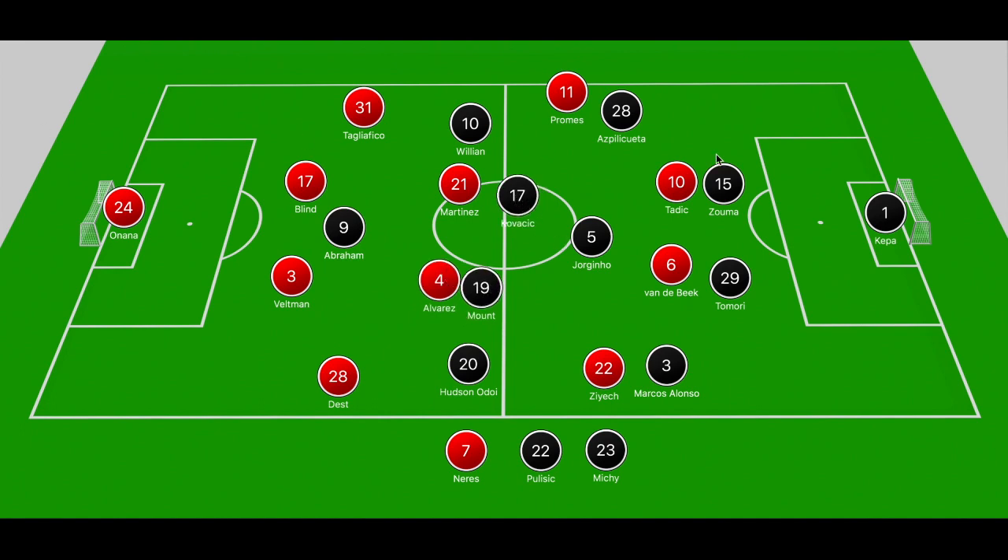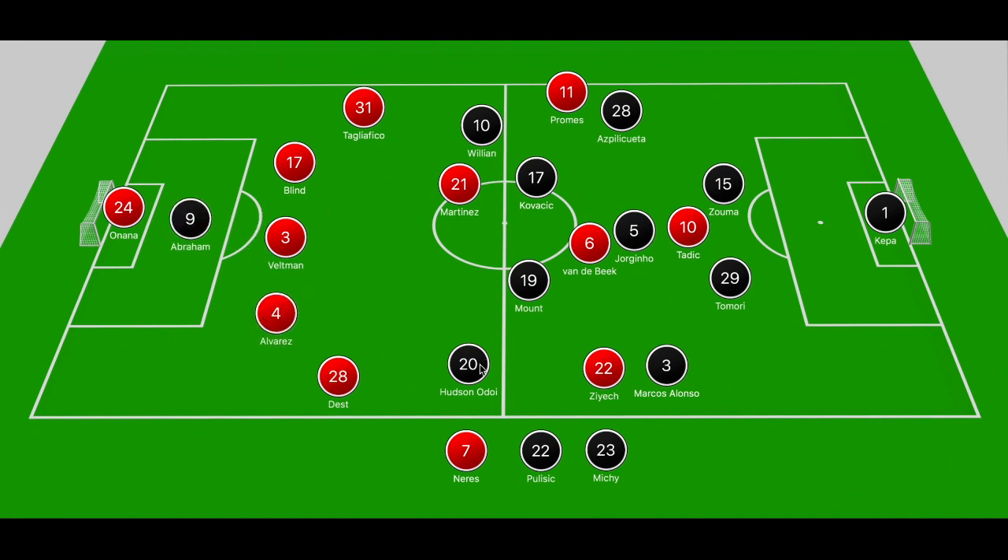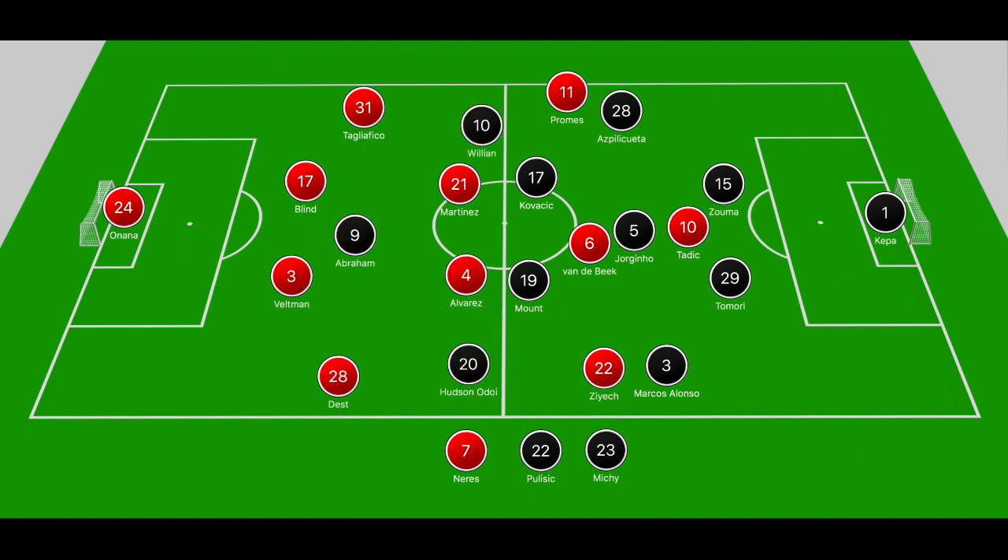Chelsea pressed well; when they dropped off they were able to man-mark across the pitch and closed down areas tightly, so Ajax never really got the ball into Tadic or Van der Beek. It's a bit odd that Van der Beek never dropped into deeper midfield positions to help Ajax push forward, and Tadic wasn't really involved making runs in behind. On two occasions we saw balls played over the top trying to get Tadic and Promes in behind the Chelsea backline, but Kurt Zouma did well to close it down. If Abraham gambled to step to Onana it would leave them 4v3, but Chelsea's press was effective.